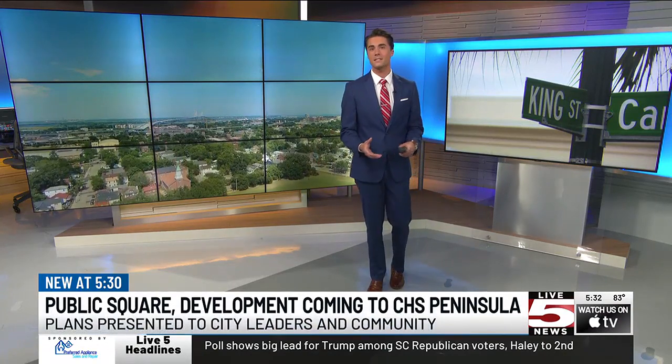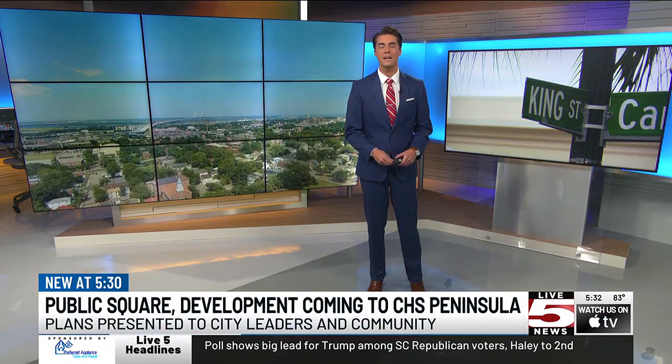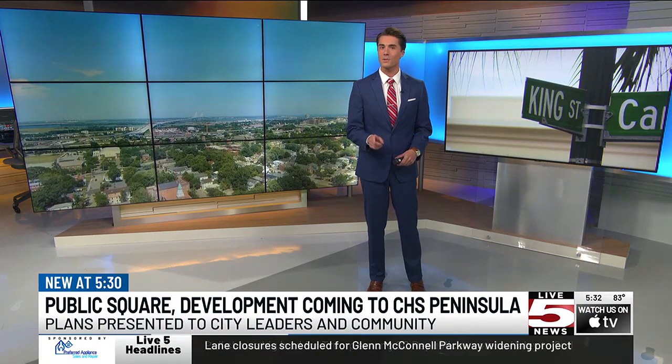A new public square is on its way to the city of Charleston. Developers are presenting plans to the community and city leaders today for Courier Square, a phase three on Upper King. Our Molly McBride explains what those plans all entail.